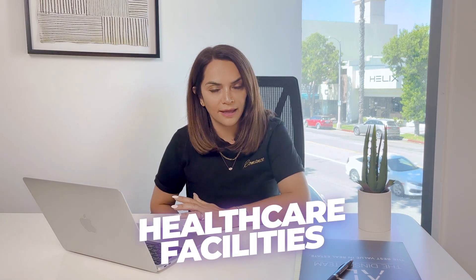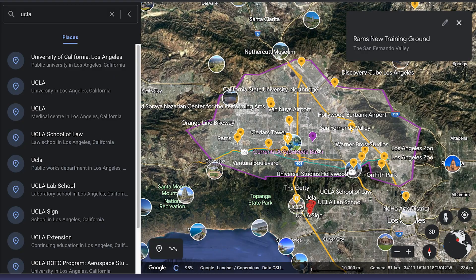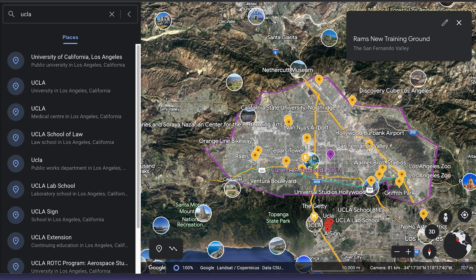In terms of healthcare, the San Fernando Valley is home to some really world-class healthcare facilities. You have the Providence St. Joseph Medical Centre, which is located over here in Burbank, and it's a renowned hospital that offers a wide range of services including emergency care, surgery and specialised treatments. The Cedars-Sinai that most people know about is the one in Beverly Hills, but the valley does actually have its own Cedars-Sinai, which is located in Tarzana — though it is a small hospital.